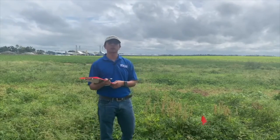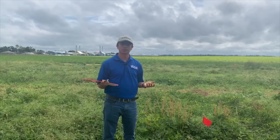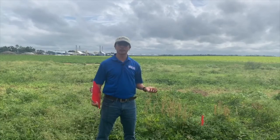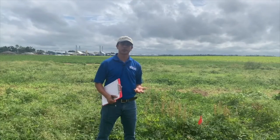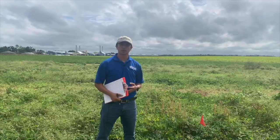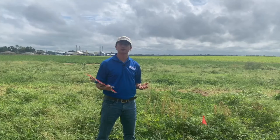We are here to help you with weed control and weed management information, so please feel free to contact UF IFAS Extension agents or county agents in your area, or contact me directly, so that we can provide information for your weed control program.